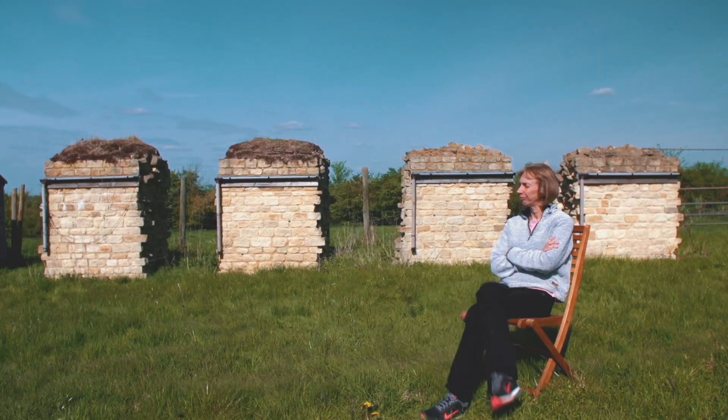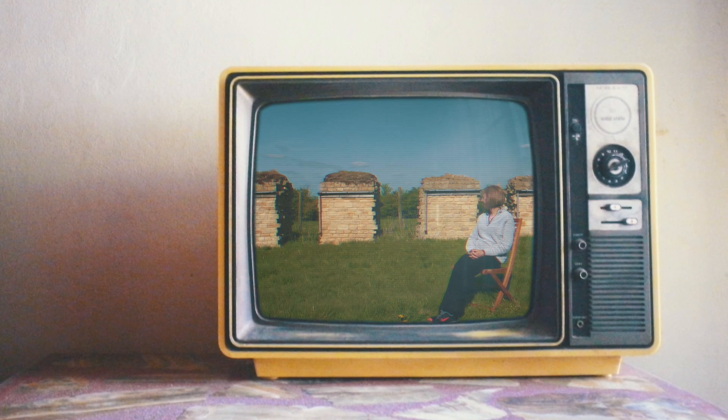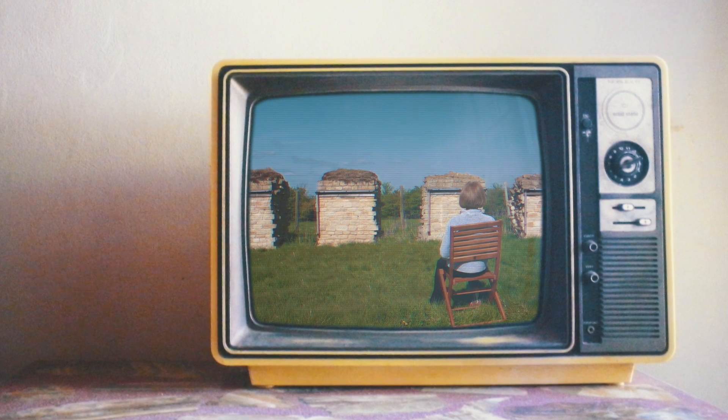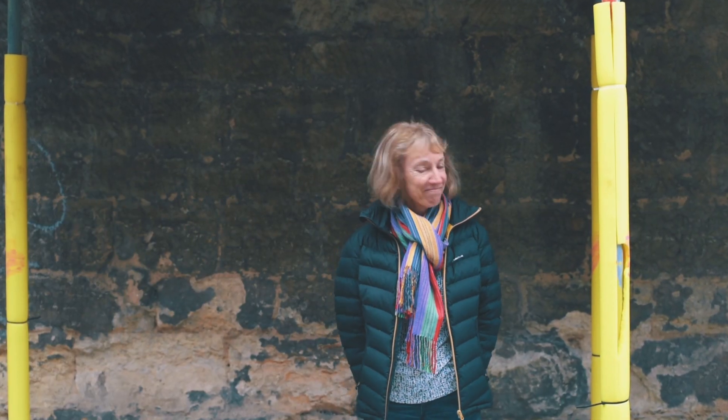I'm Heather and I'm a wallaholic. I feel much better for saying that. I quite like watching walls — I like just sitting there watching them interact with their surroundings. It's way better than television. I really like walls and I particularly like crumbling walls.